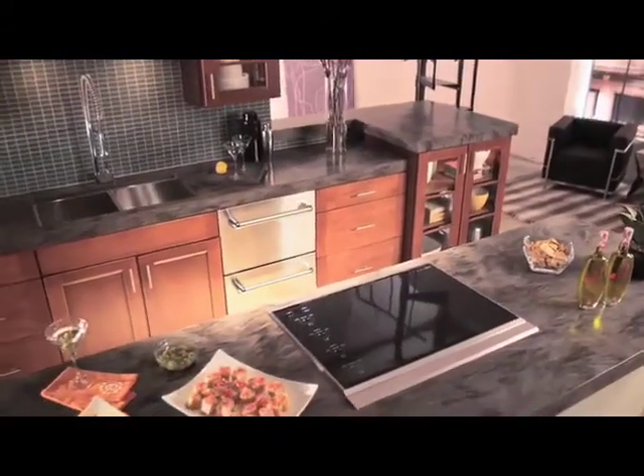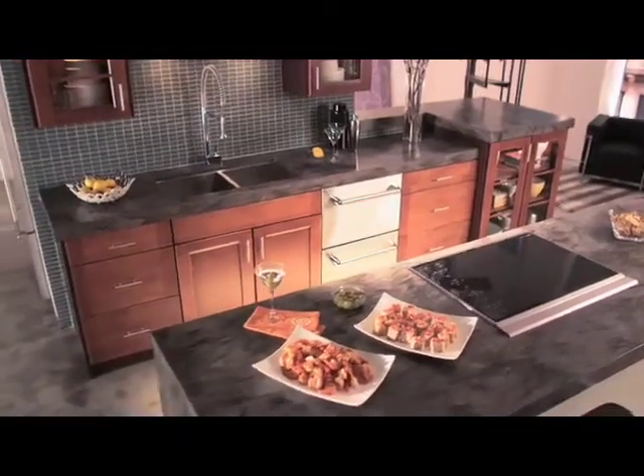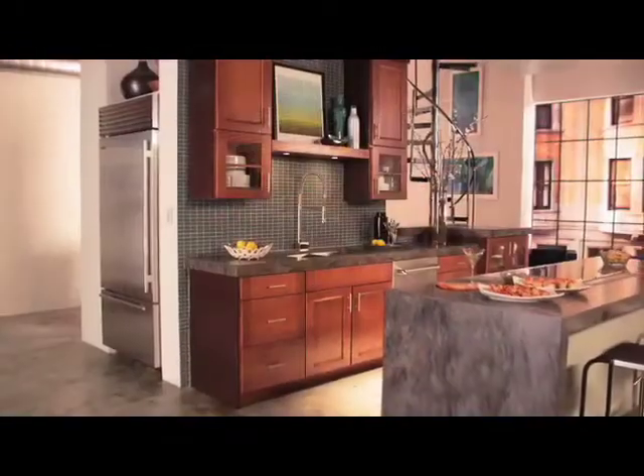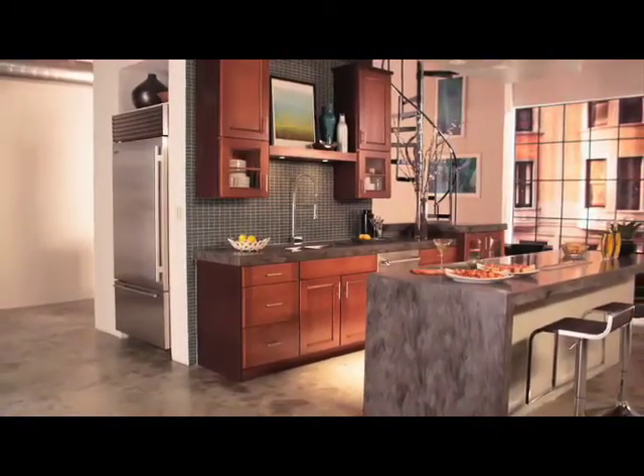Take this loft-style kitchen, for example. This compact, efficient space may have felt cramped with the traditional layout, but by placing the large refrigerator around the corner, the homeowners freed up more room for cooking and entertaining.